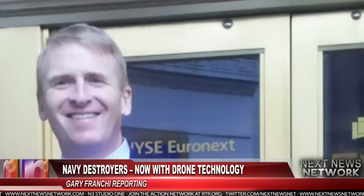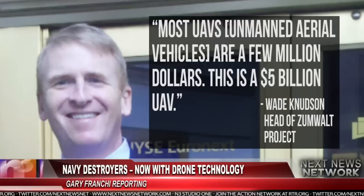Wade Knudsen, who heads the Zumwalt project for Raytheon, said: "Most UAVs, or unmanned aerial vehicles, are a few million dollars. This is a five billion dollar UAV."